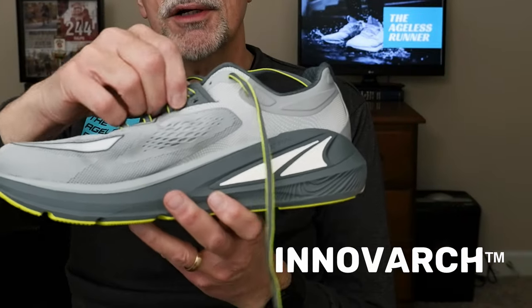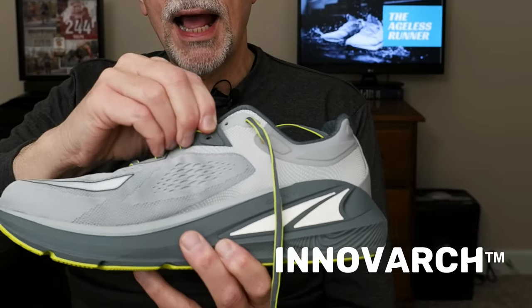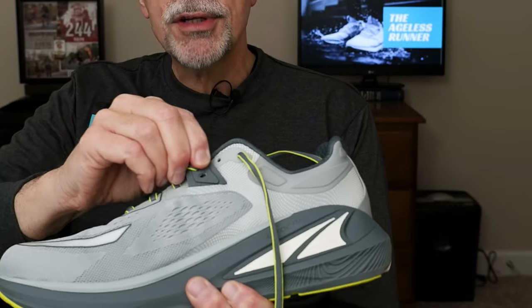The next support feature they call InnoVarch. On the side of the shoe where the lacing is, there's a little tab that actually moves. When you lace it up, that pulls some straps that go inside the shoe under some mesh and helps pull the bottom mesh of the shoe up against your arch. That's meant to provide arch support. If you overpronate, you tend to roll to the inside, and your arch can collapse. So that InnoVarch technology is meant to help with that collapsed arch or provide general arch support.